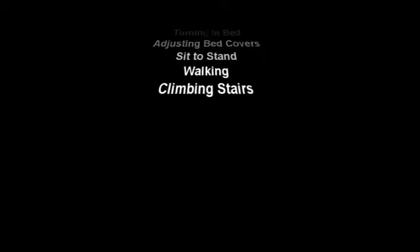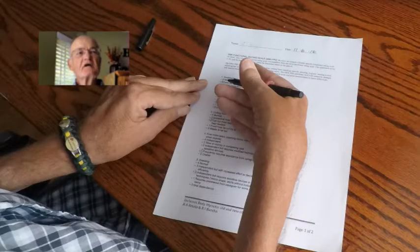handwriting, cutting food, handling utensils, dressing, hygiene, turning in bed, adjusting bed covers, sit to stand, walking, and climbing stairs. The IBM FRS correlates well with isometric strength and manual muscle testing, and was also intended to be utilized as an endpoint measurement in future IBM clinical trials.